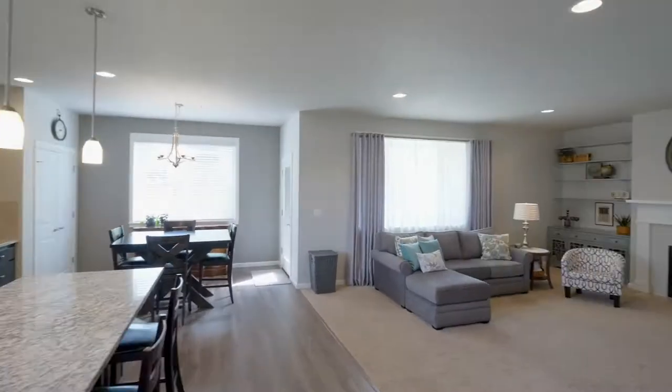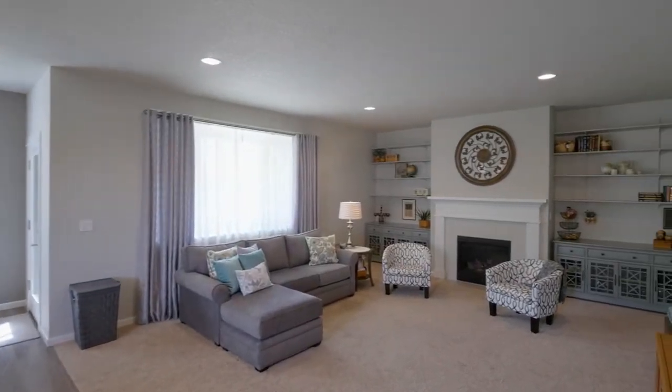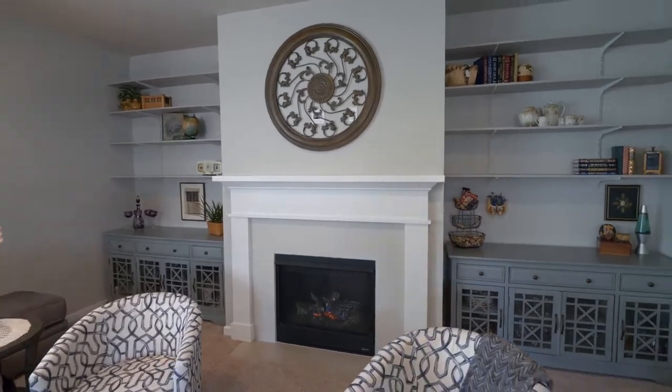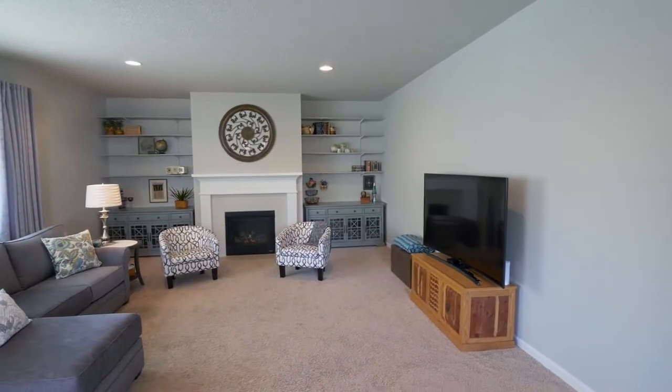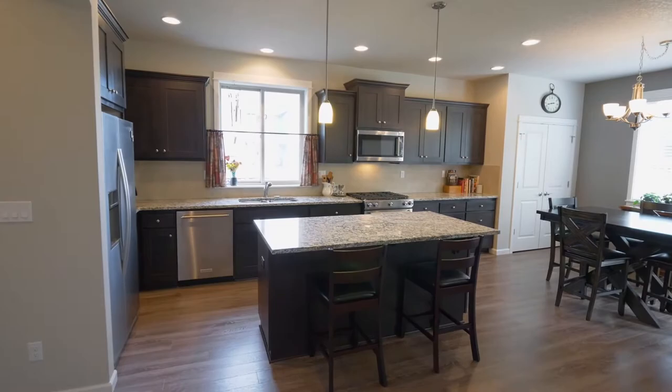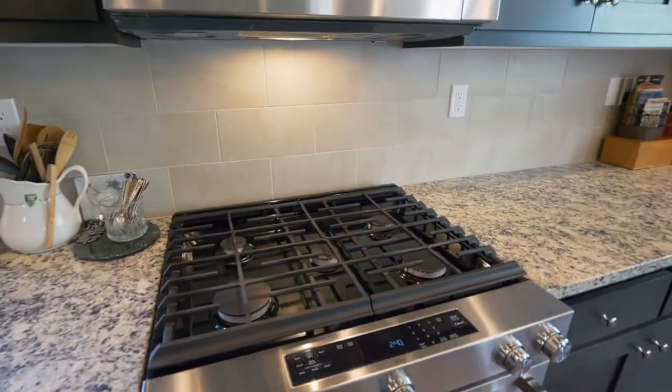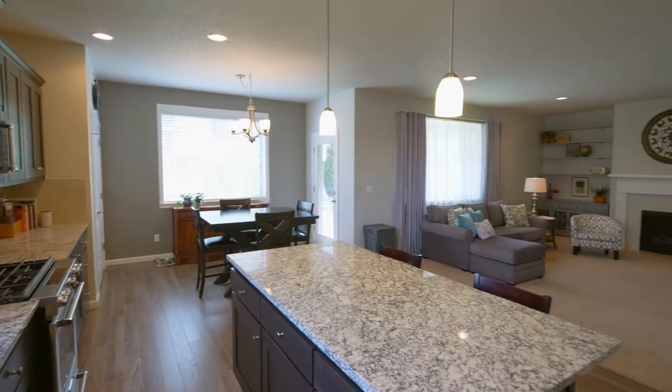Hardwood floors lead to the spacious great room, ready for entertaining or relaxing with a gas fireplace and built-ins. It opens to the gourmet kitchen with a large island, stainless appliances, a five burner cooktop, breakfast bar seating, and a large dining nook.